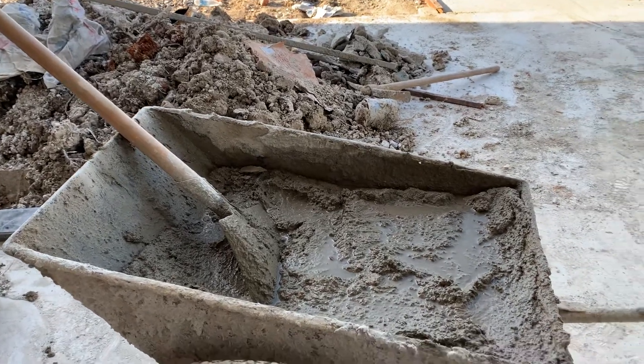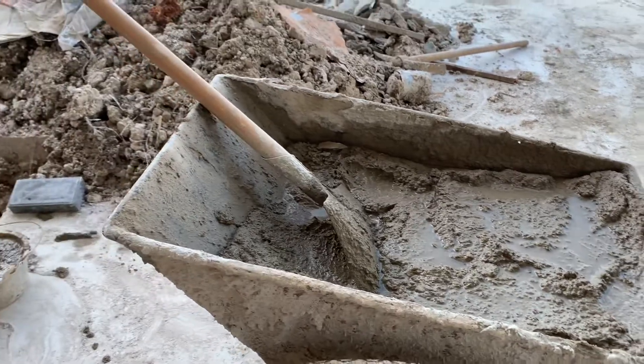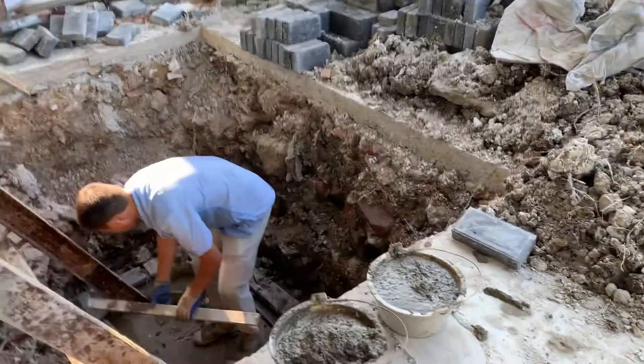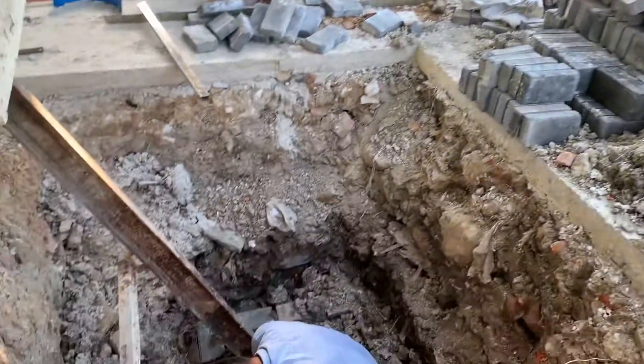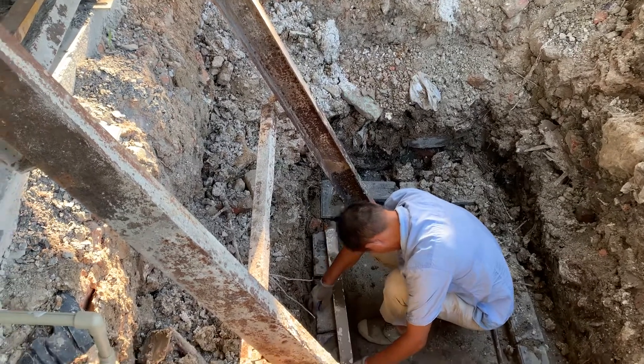This morning, one worker used the concrete — this is the raw material, concrete — and used these tools to make the bricks to build inside of this hole.